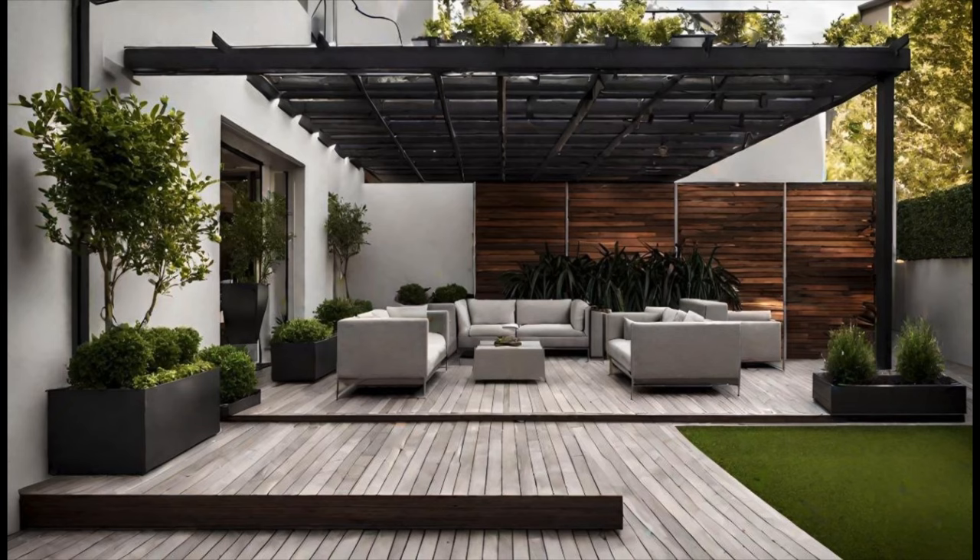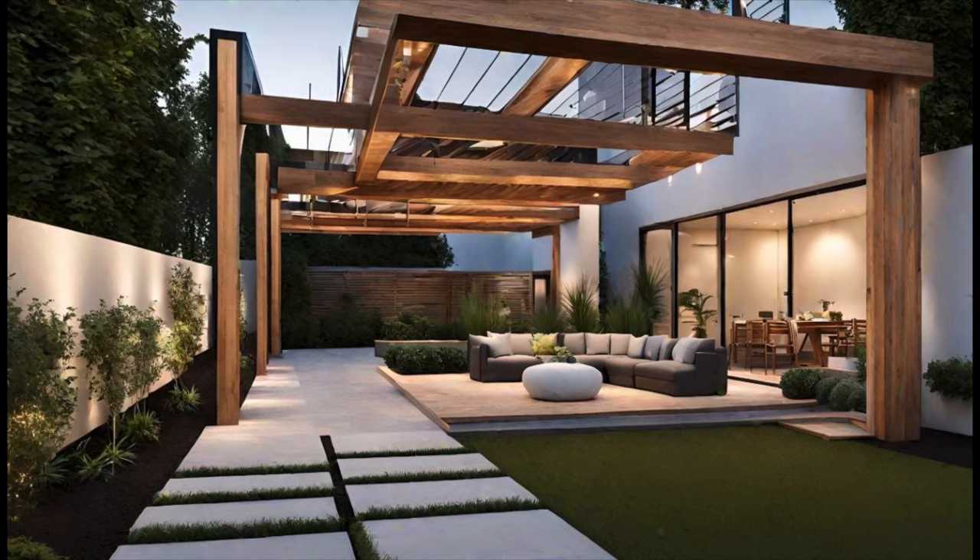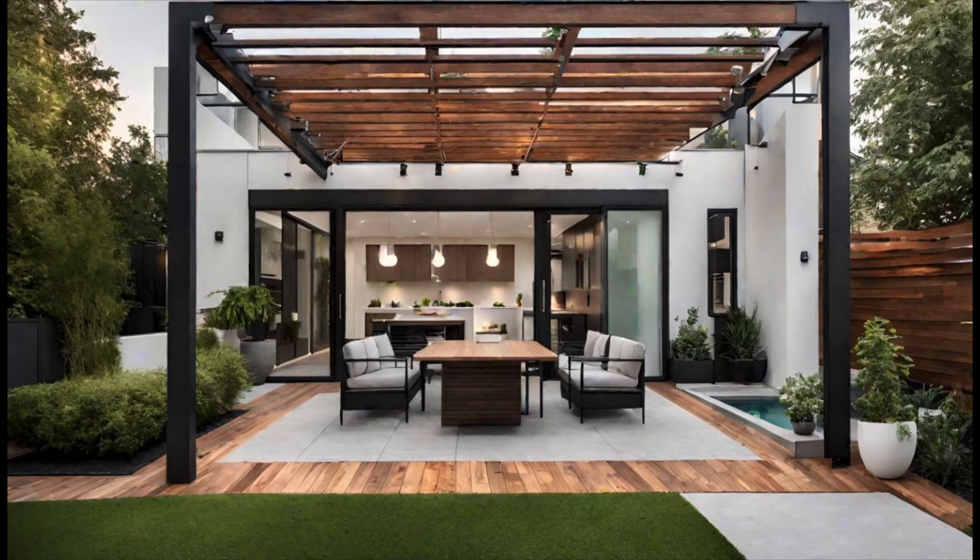Creating a comfortable and inviting seating area on your patio not only adds functionality but also enhances the overall appeal of your outdoor space. Whether you have a large garden or a small terrace,